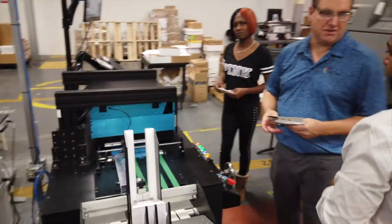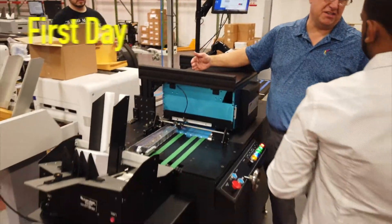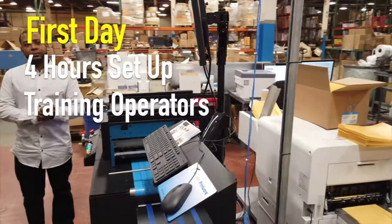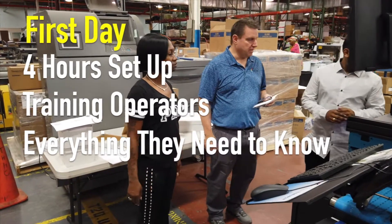When you purchase the iJetColor Pro, one of our expert technicians comes on site for two full days. On the first day, we spend about four hours setting the equipment up and the rest of the day training one or multiple operators on everything they need to know, from feeding to printing and maintaining and troubleshooting.